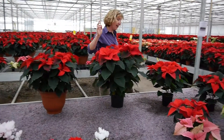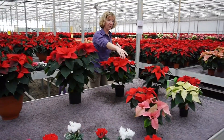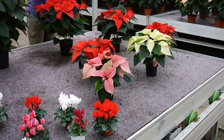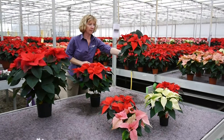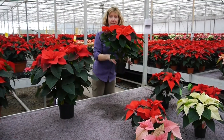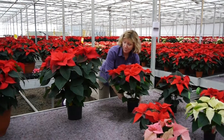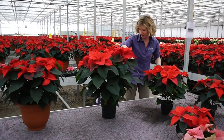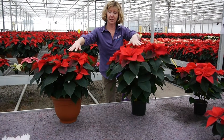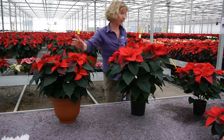So poinsettias — we have the ten-and-a-halves which are beautiful big plants in a relatively small pot. We have one liters in various colors. We have a 15 centimeter, and we have them in a three liter — a huge thing in a three liter — and three plants in the big bell pot.